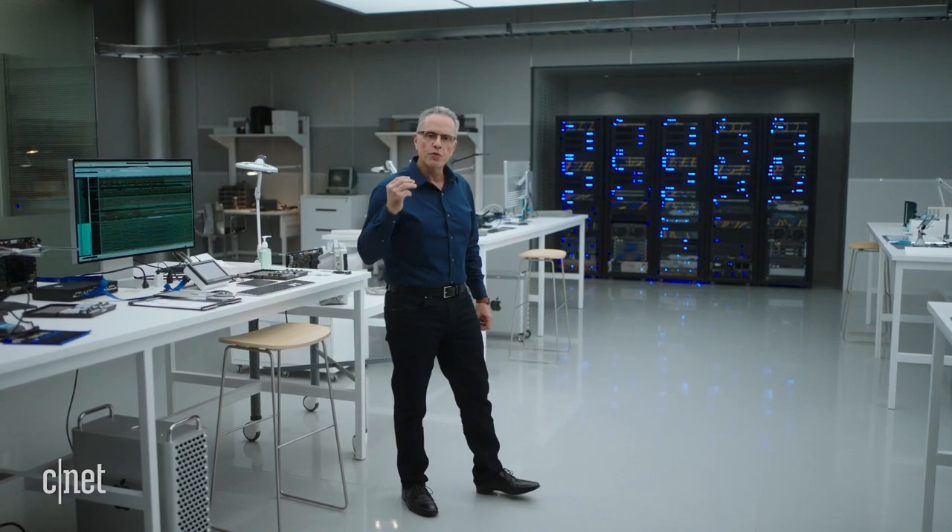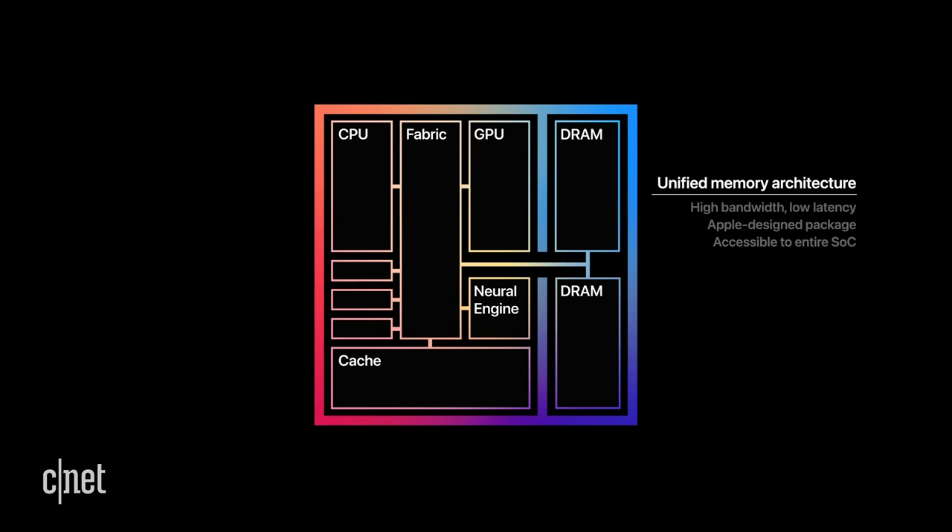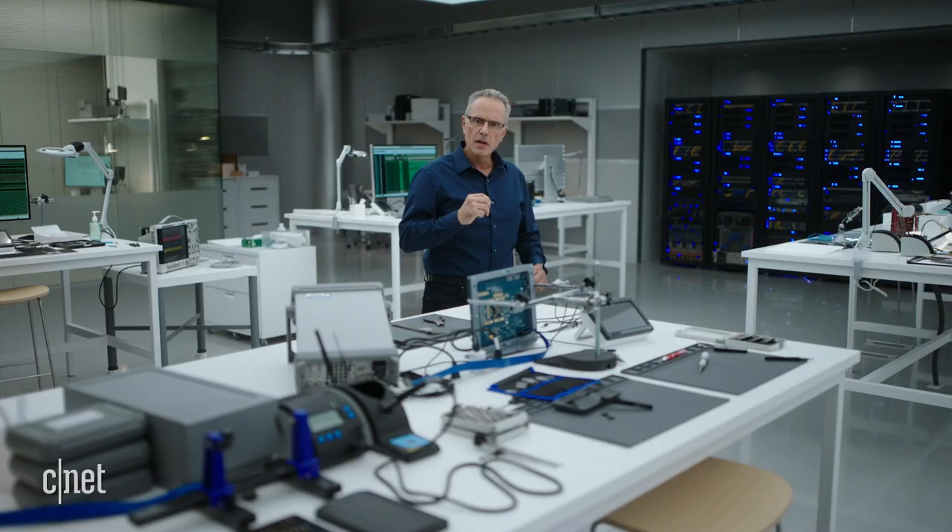M1 also features our Unified Memory Architecture, or UMA. M1 unifies its high-bandwidth, low-latency memory into a single pool within a custom package. As a result, all of the technologies in the SOC can access the same data without copying it between multiple pools of memory. This dramatically improves performance and power efficiency.